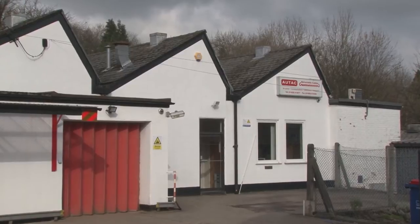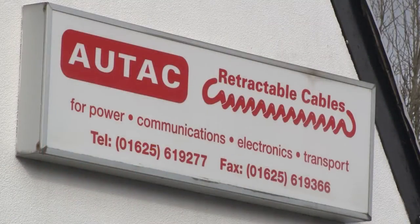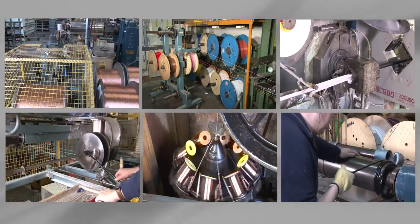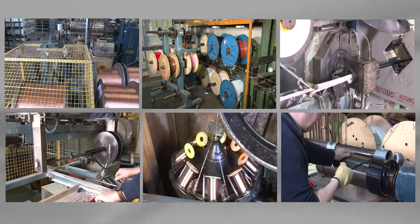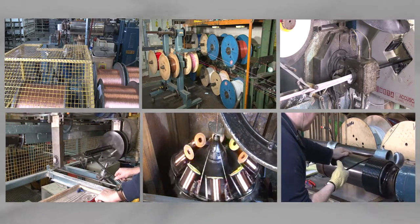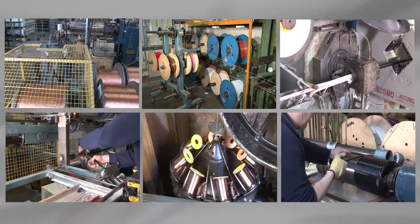We manufacture all products from our dedicated factory in Macclesfield in the UK. We are an ISO 9001 accredited company and have complete control over the manufacturing process from selection of raw materials through to assembly and testing of products at all stages.